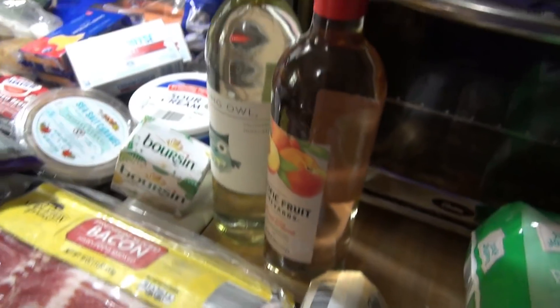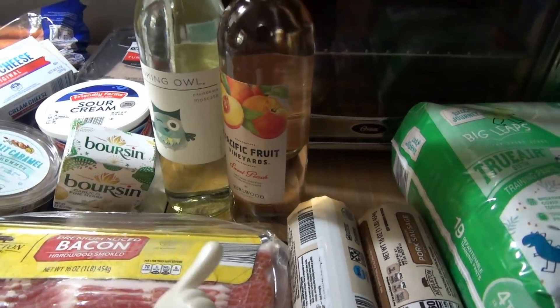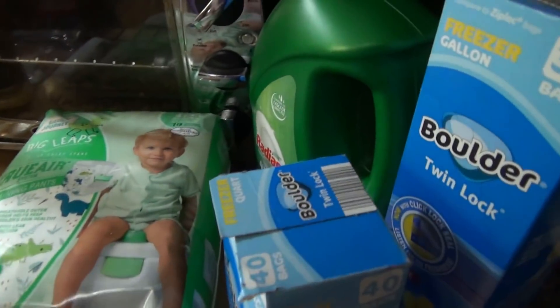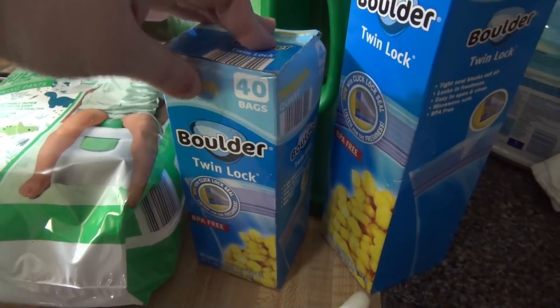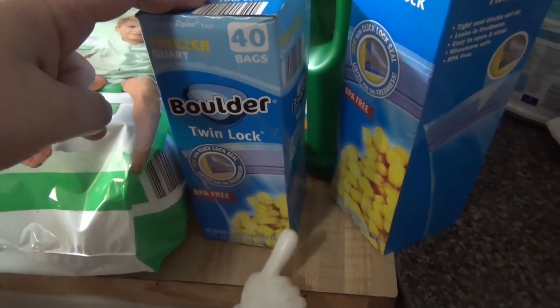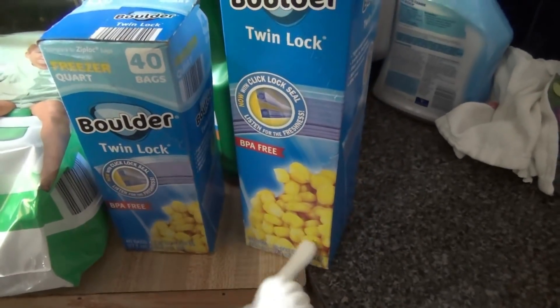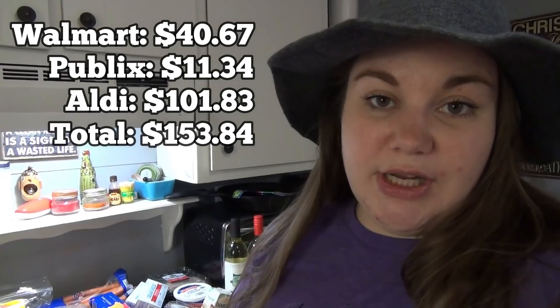I got two packs of ground sausage because we liked it last time. Then a bottle of Moscato and a bottle of sweet peach wine. Some more pull-ups, dishwashing liquid, and quart and gallon size freezer bags. That is everything! All the totals will be listed at the end if you're interested. Thank you guys so much for watching and we'll see you in the next one — bye!